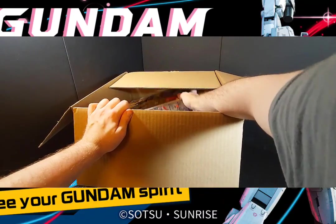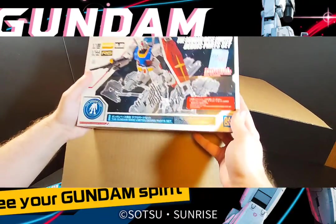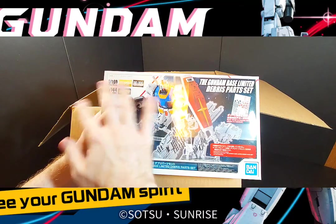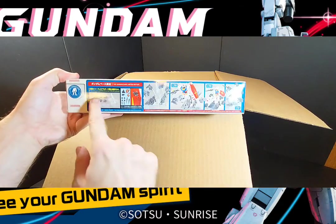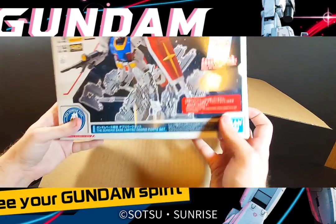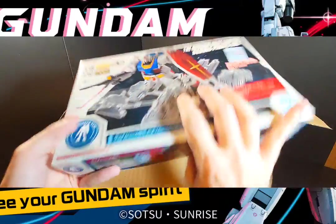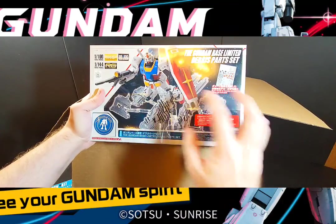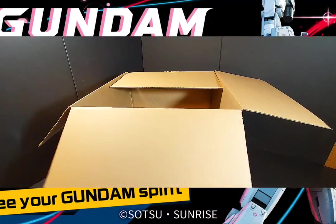This is the Gundam Base exclusive debris stand. For those who don't know, it's a really nice stand compatible with every scale from 1/100 to 1/144 — minus high grade it seems. It's a battle stand with debris parts so you can display your mobile suits in a battlefield scenario with building debris all around it, plus really cool water slide decals to increase the damage effect on your Gunpla. Once I have this put together I'll probably be using this stand a lot for videos and photos — it looks really fun.